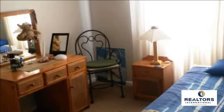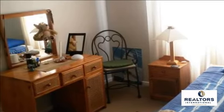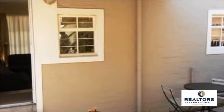For more information on this property or to arrange a viewing please contact us. The bathroom has a curtain.